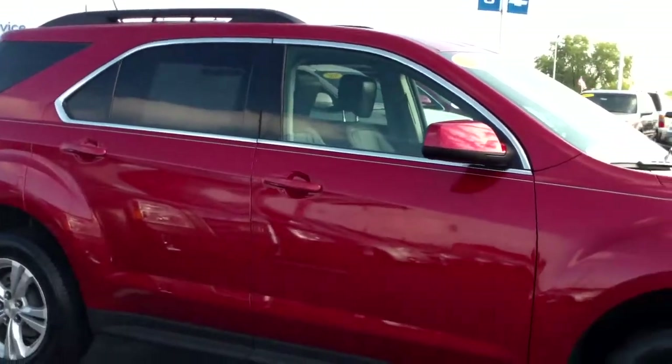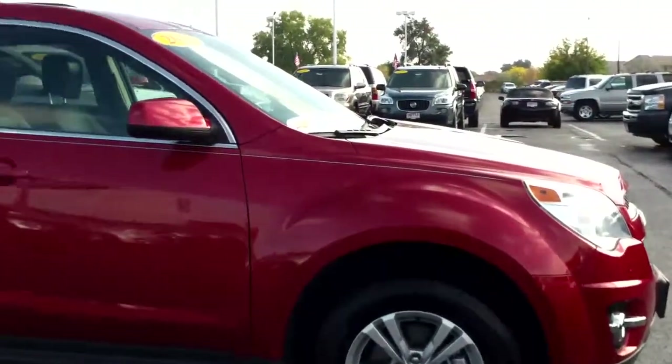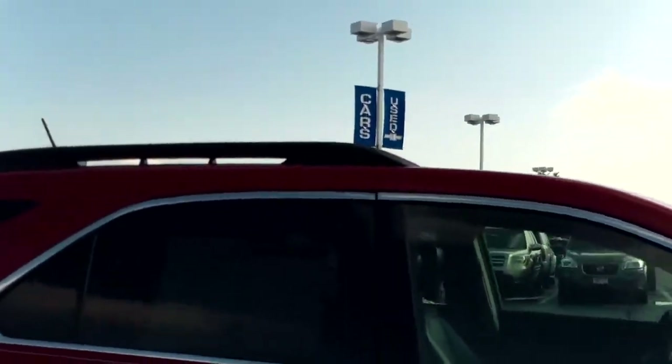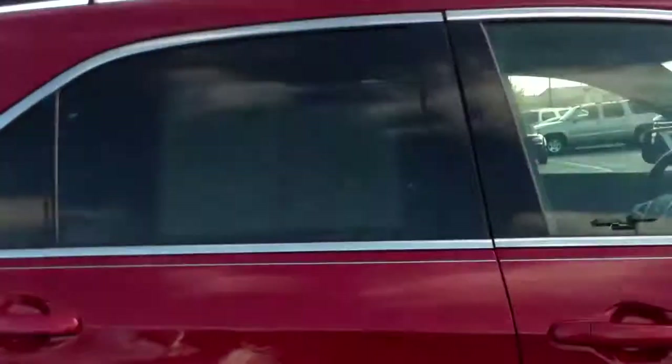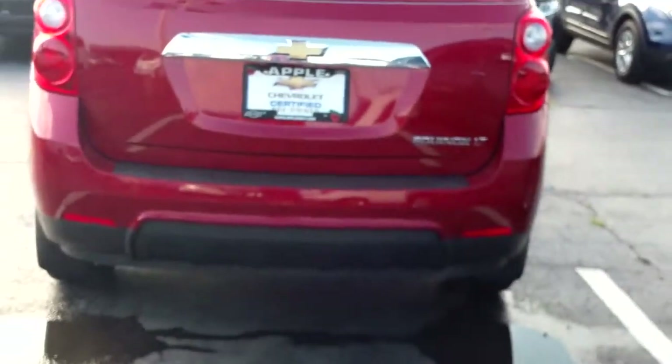There is a two-tone pinstripe that runs from the front to the back, which gives the car some flair. Up top you're going to notice there is a roof rack. They also have tinted windows that help keep the inside heated and cool, as well as privacy — as you can see, it's hard to see in to see what goodies you've got inside your car.